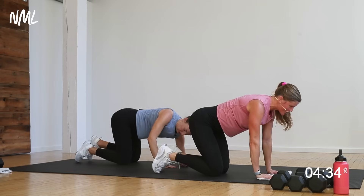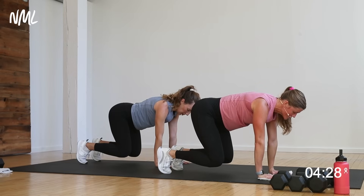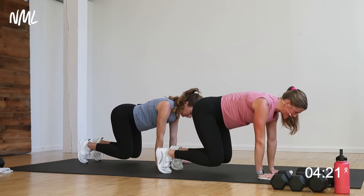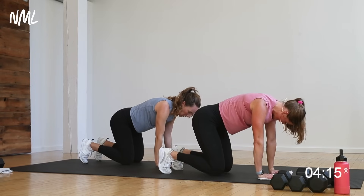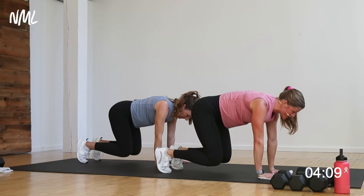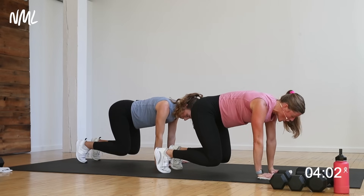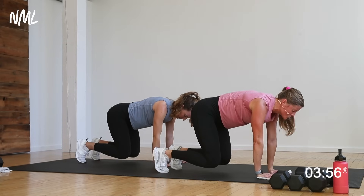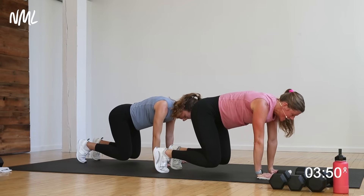Roll over and find a tabletop position for bear crawls — shoulders stacked over wrists, tuck your toes under. Hover your knees off the ground for three, two, one. Quick tap, reset. Hover for three, two, one. I cannot stress the importance of bear crawl for pregnancy — such a good way to strengthen those deep transverse abdominal muscles that wrap around our body like our natural corset. Hold for three, two, one. Final hold for ten seconds — ten, nine, eight, seven, six. You are so stinking strong. Final four, three, two, and one.